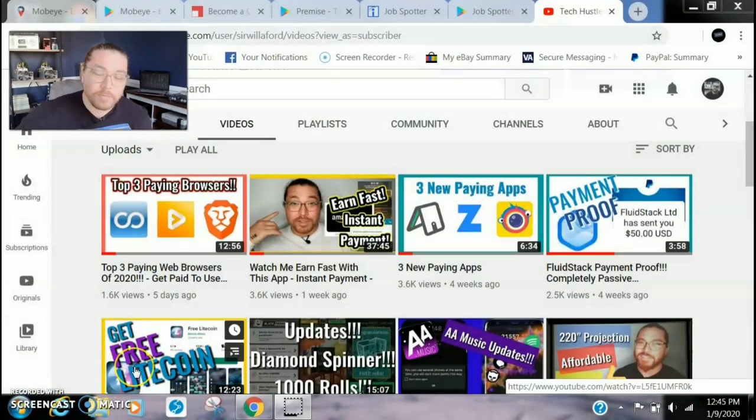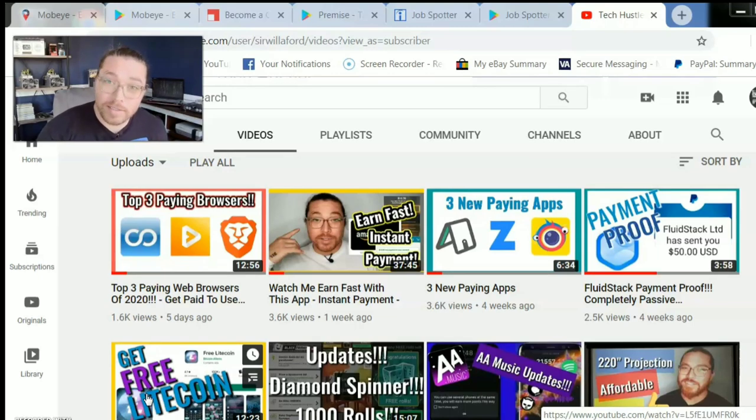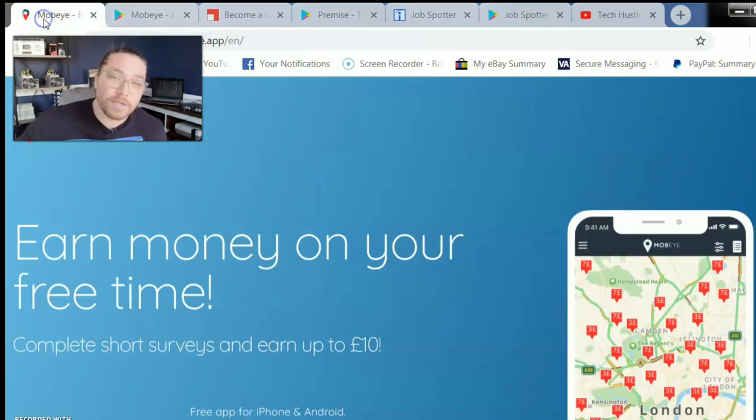Welcome to my office and welcome to the screen of my computer. Speaking of TVs, if you like videos about how you can make some extra money — in the form of PayPal, gift cards, Amazon, and cryptocurrencies — simply by using smartphone applications, websites, and even a couple things for your TV, then smash that subscribe button. So let's dive into the first application: Mobee.